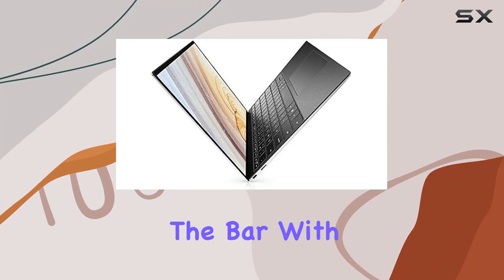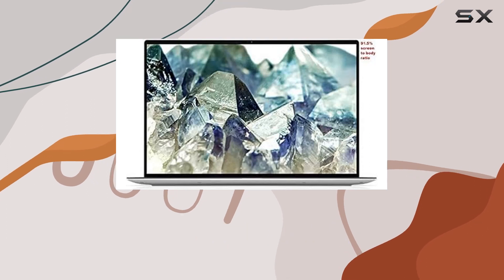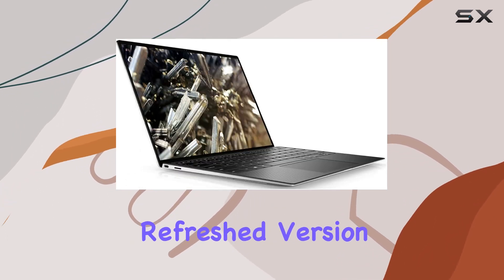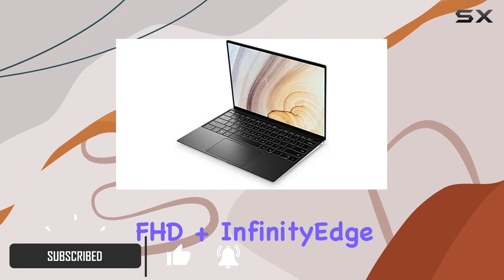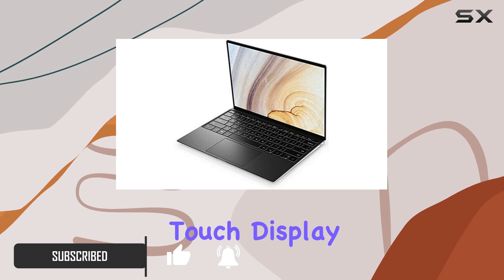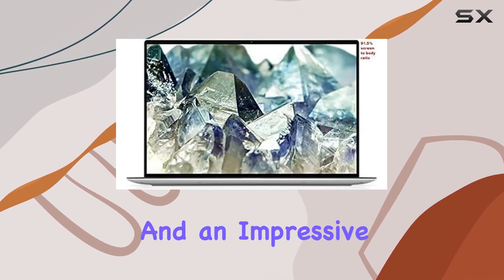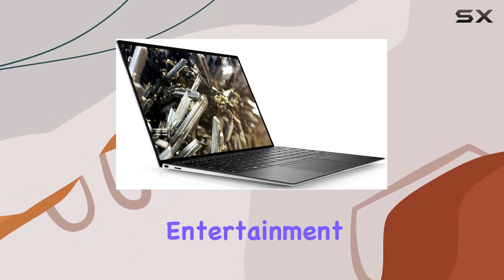Dell has once again raised the bar with the XPS 13 9300, a laptop that combines sleek design with powerful performance. This model, a refreshed version of its predecessors, stands out with its 13.4-inch FHD Plus Infinity Edge Anti-Reflective Touch Display, boasting a resolution of 1920x1200 and an impressive 500 nits of brightness, making it perfect for both work and entertainment.